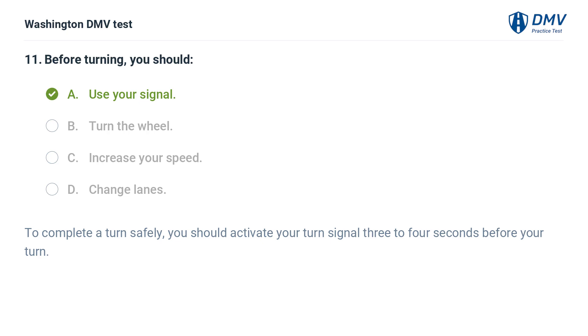The correct answer is A: Use your signal. To complete a turn safely, you should activate your turn signal 3 to 4 seconds before your turn.